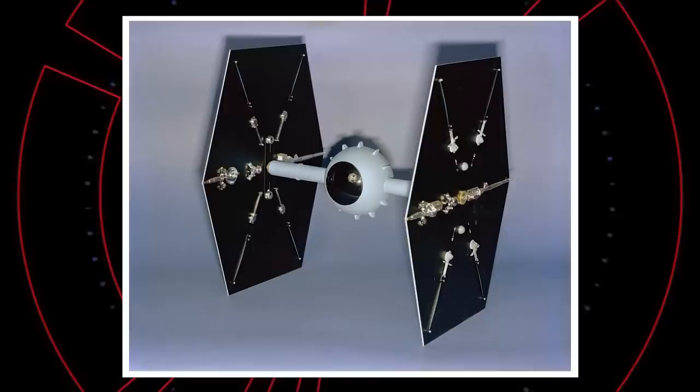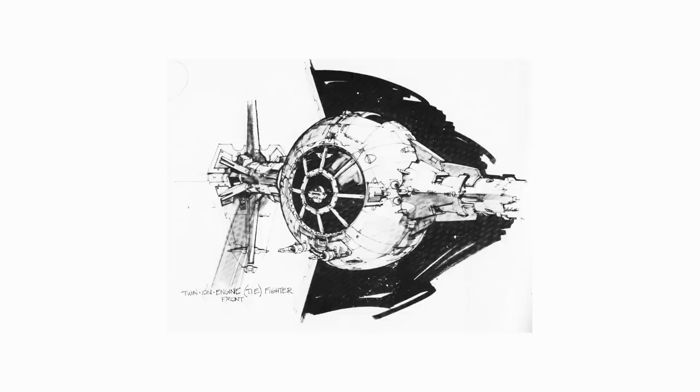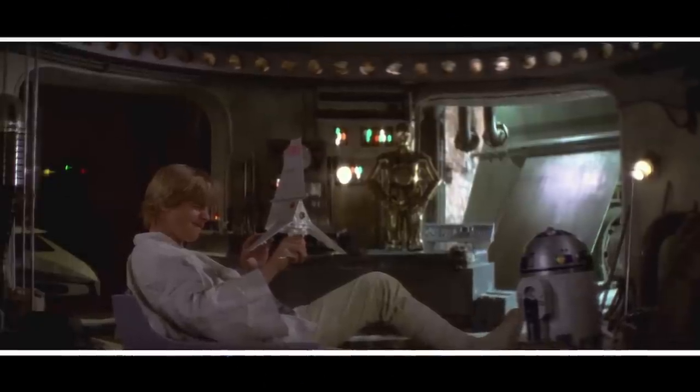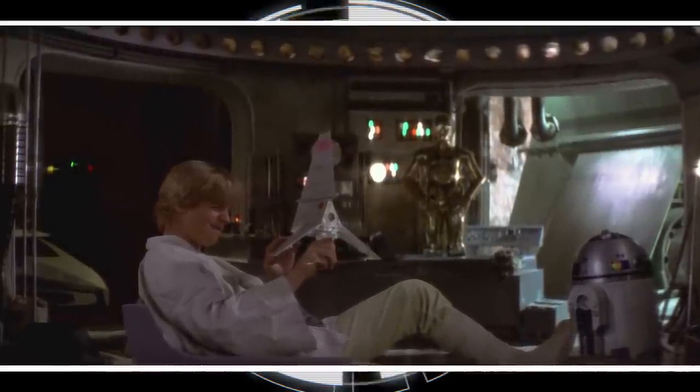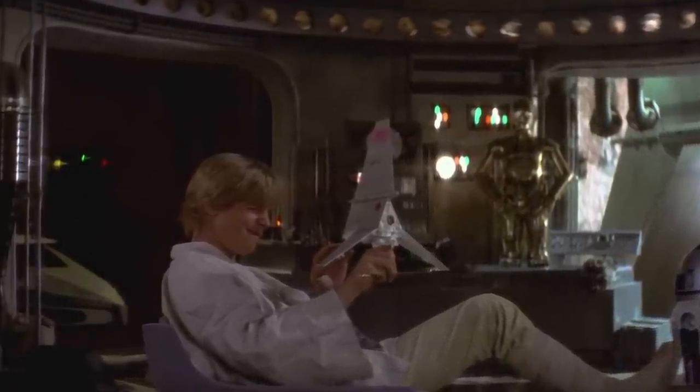The fighter craft would become the TIE Fighter. These designs would later be reinterpreted by Joe Johnston, who is largely responsible for the on-screen versions of the ships we're familiar with today. But it was Colin Cantwell who put down the groundwork for virtually every ship in the film, and in the case of the T-16 Skyhopper, he actually provided the final design — the model that Luke is seen briefly playing with was made by Colin Cantwell.